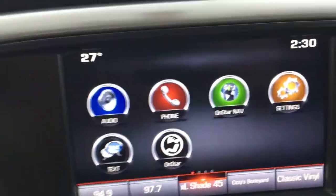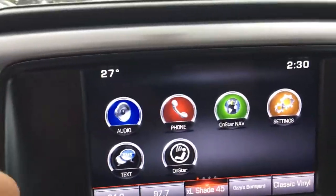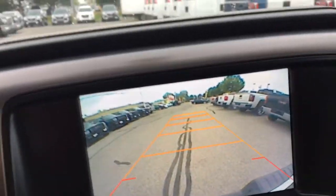As you can see on this touch display screen, we have settings for your phone, OnStar navigation, texting, and if you put it in reverse, you have a backup camera.